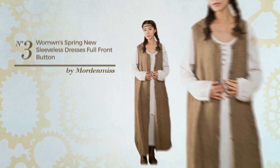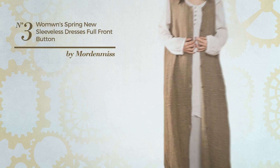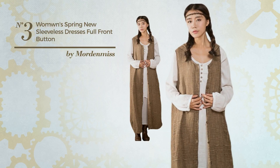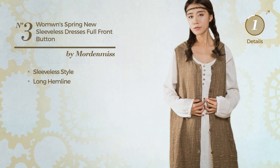Number 3: An All Autumn Suit Dress. Featuring a basic style, produced with soft material. This dress includes a sleeveless style and long hemline. Available in 3 colors.